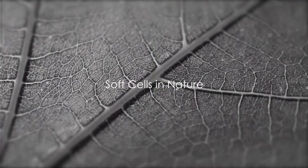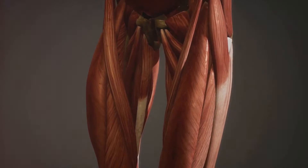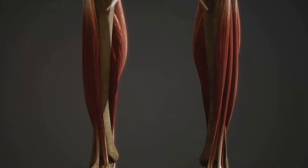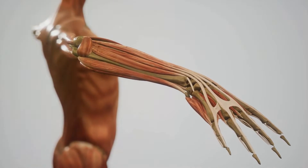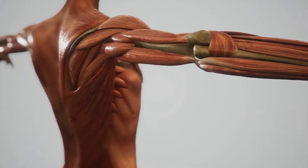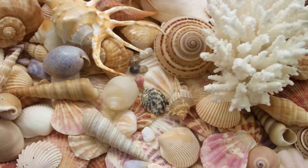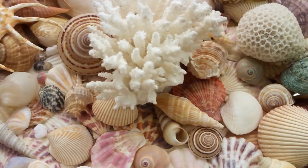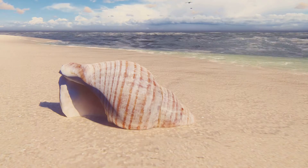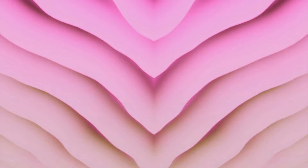Now that we know what soft cells are, where can we find them in nature? As it turns out, soft cells — shapes with curved edges and smooth deformations — are far more prevalent in the natural world than one might initially think. For instance, let's consider the cells within our bodies. The cells that make up muscle tissues are a prime example of soft cells, with their flexible membranes allowing for movement and contraction. Let's also consider the realm outside our bodies. Have you ever picked up a seashell and admired its smooth curved shape? That's another example of a soft cell. The intricate spirals and curves of these shells are not just appealing to the eye, but they also serve important biological functions, such as providing protection and structure for the organism within.